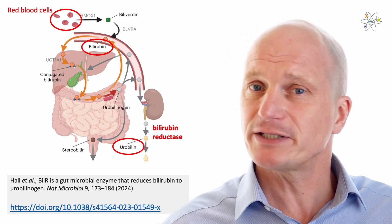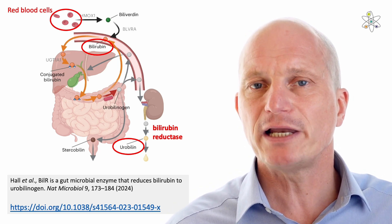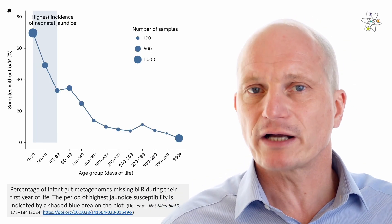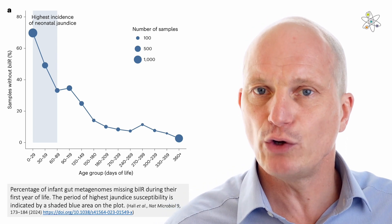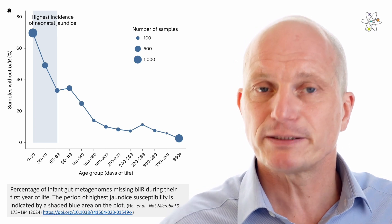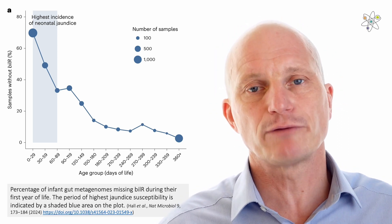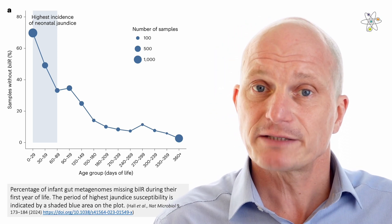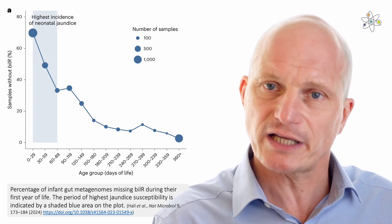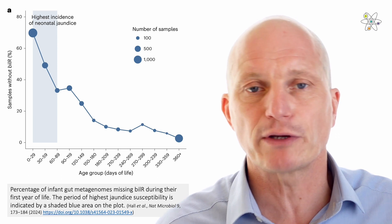Gut microbes can be challenging to study, but with advancements in genome sequencing, we've now discovered a new enzyme: bilirubin reductase. What they discovered was that bilirubin reductase is present in healthy adults, but not in newborns, and not in adults with inflammatory bowel disease. This graph is particularly fascinating — it shows that jaundice is highest in individuals who are missing bilirubin reductase. In some disease states, high levels of bilirubin may result in brain damage and could even lead to death. These results will help us study the links between gut microbiome and conditions such as jaundice and inflammatory bowel disease.